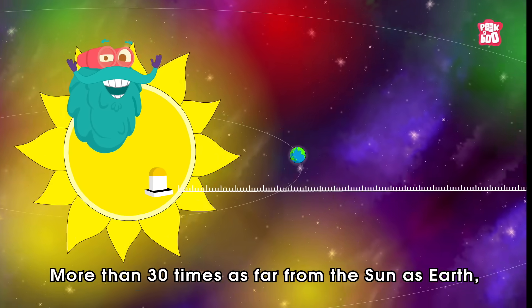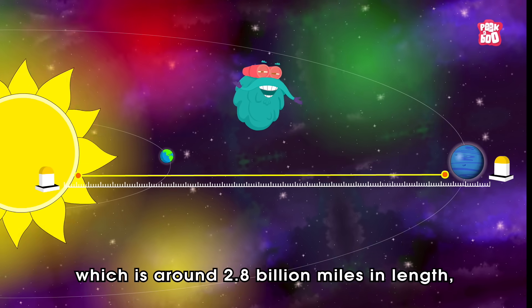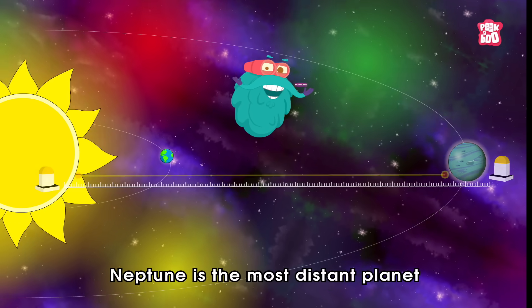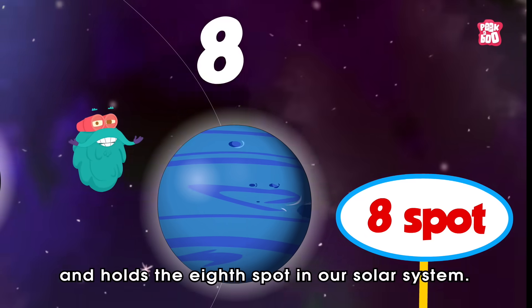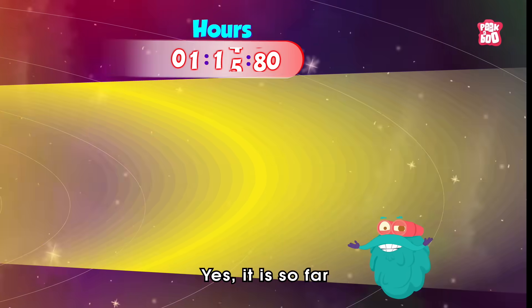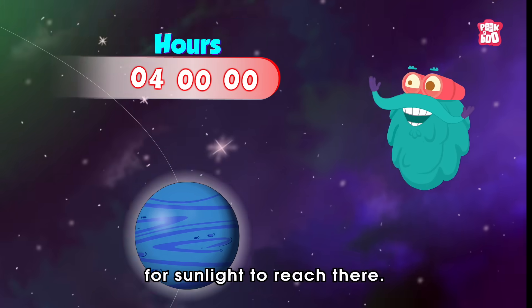More than 30 times as far from the Sun as Earth, which is around 2.8 billion miles in length, Neptune is the most distant planet and holds the eighth spot in our solar system. It is so far that it takes nearly four hours for sunlight to reach there.